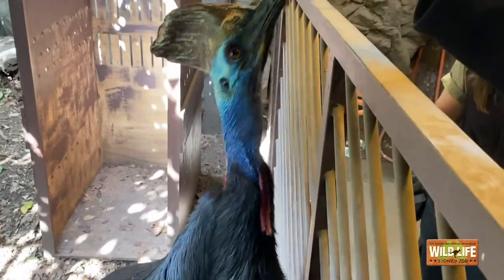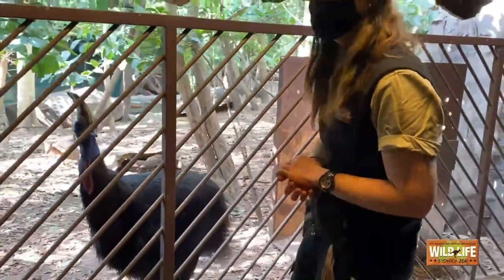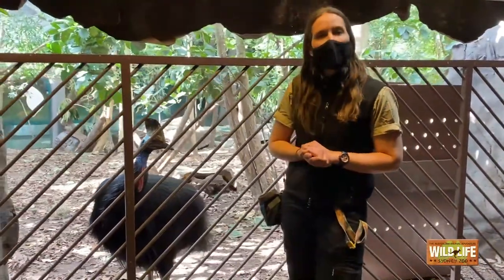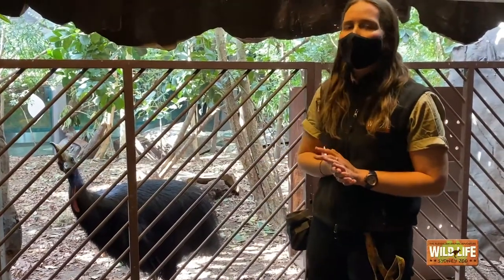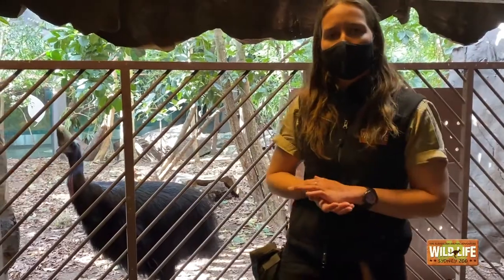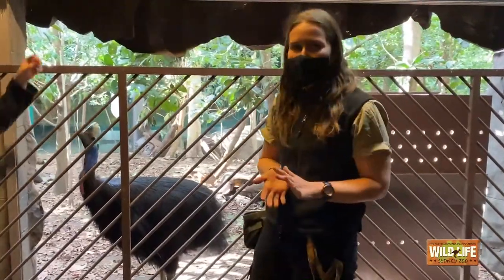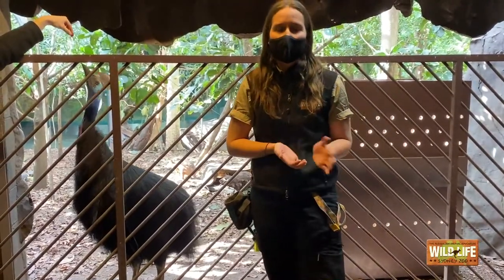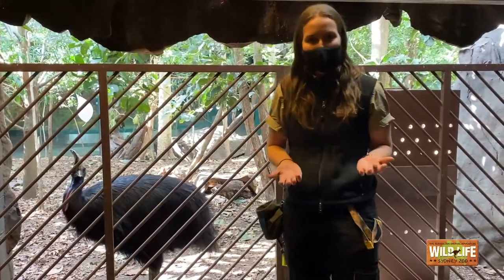Another cool thing about cassowaries — I mentioned Princess is a male. Males actually do all of the rearing of the chicks. When the male and female come together out in the wild, they are a solitary species so they come together just for mating. Once the female lays the eggs, she will actually take off and may mate with another male or two, leaving all of the work to the male cassowary. What they do is sit on the eggs for about 55 days — they won't leave for food, they won't leave for water. They're very dedicated fathers, and even once the chicks hatch, they'll raise them until roughly 12 to 18 months, teaching them the ways of the rainforest and how to be a cassowary.